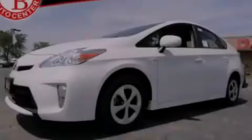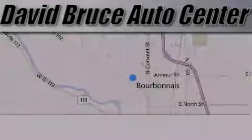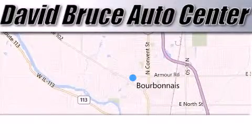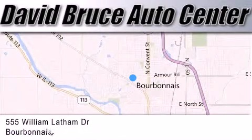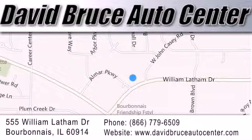Call or visit us right now and arrange your test drive today. David Bruce Auto Center is located at 555 William Latham Drive in Bourbon. Our goal is to exceed all of your expectations to ensure that you'll return for future visits.